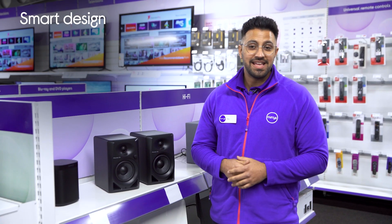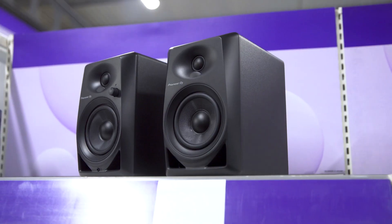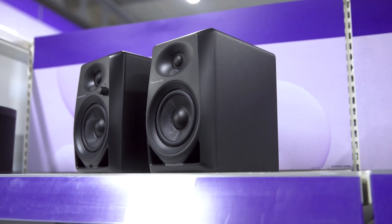The smart and sleek cabinets have stylishly curved front edges that not only look great, but also reduce vibration for crystal clear sound when you're cranking the volume up.